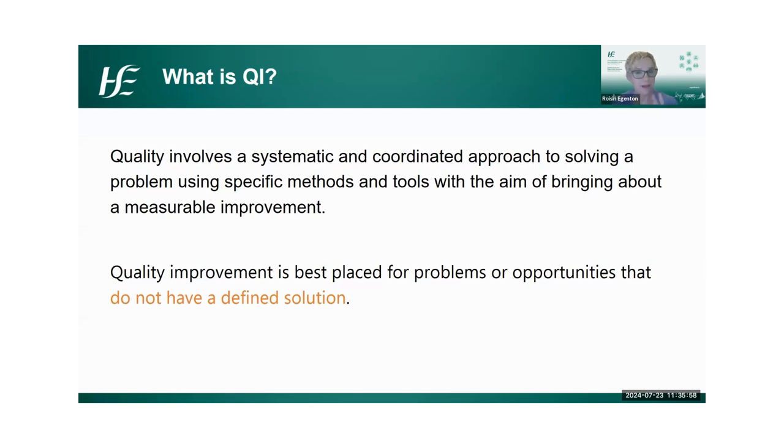The difference between QI and traditional projects is that quality improvement is best placed for problems or opportunities that don't have a defined solution, where you may not know exactly how you're going to reach your aim, and you want to test a couple of different approaches. As Anne and Vivian explained, they have their end-of-life care study day and the badges — these can be split out into two different PDSA cycles. They're both tests of change to see what had a measurable impact and what may not have, and there's learning in all of that.